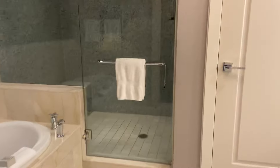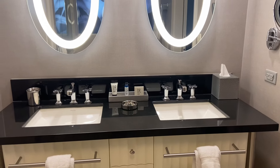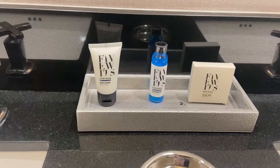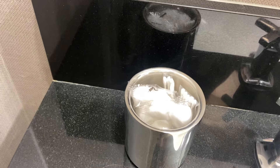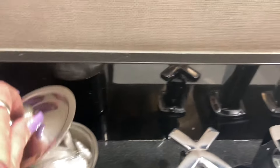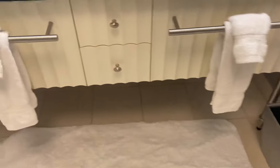First thing you see is the bathroom and it is a lovely bathroom. You've got his and hers — or his and his, or hers and hers — sinks with your toiletries right here. This is also cotton balls and Q-tips, which I don't think that everyone knows is in there, but that is very nice to have in case you forget it. Towels, of course.